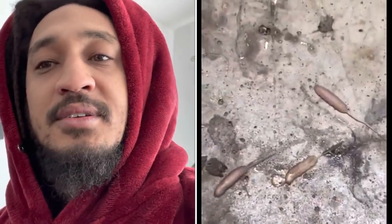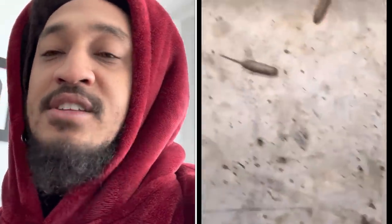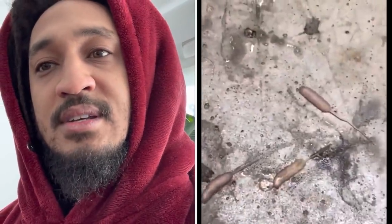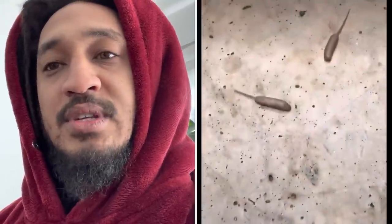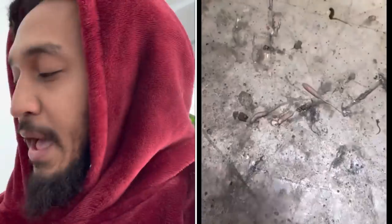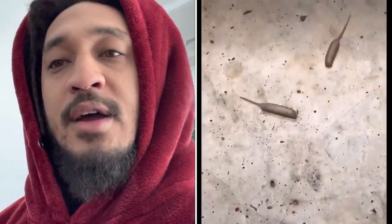Is there even a joke for this? You know how nasty your house has to be if your maggots have accessories? You disgusting. Your maggots got a backpack and red bottoms on. Why are they so comfortable?